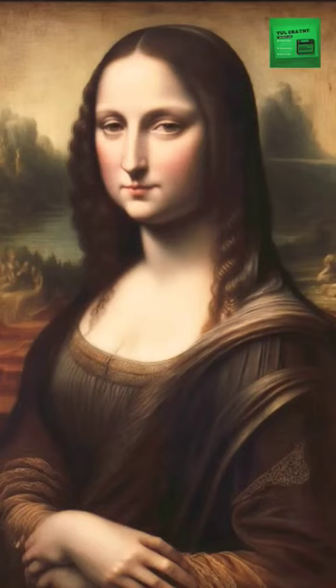Here are 6 original untold facts about the Mona Lisa. The Mona Lisa's background features a bridge. If you look closely at the background of the painting, you can see a bridge. This bridge is believed to be the Ponte Beriano in Tuscany, Italy.